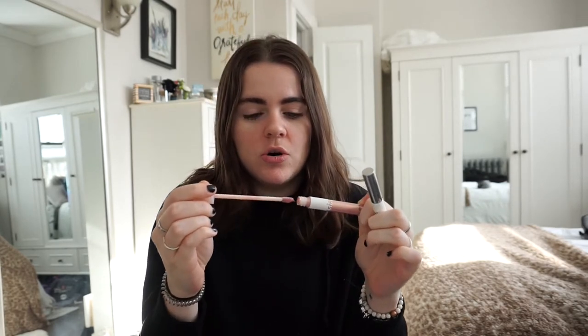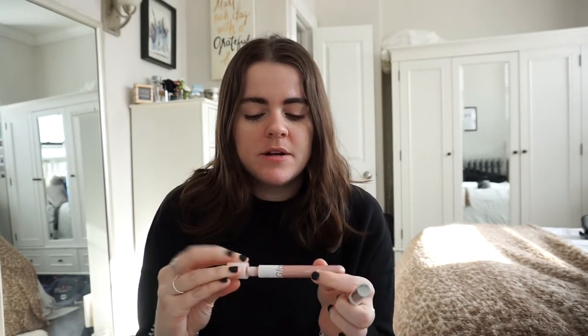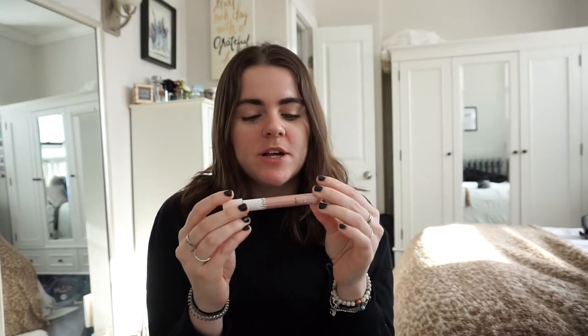I have two Glossier products that I showed in a recent haul and they've been used every single day for my makeup. The Lidstar in the color Slip — I use this by itself for my eyeshadow. It's a really light color but it has a glossy, shimmery look to it which I really like. It's subtle but still noticeable on your eyelids.